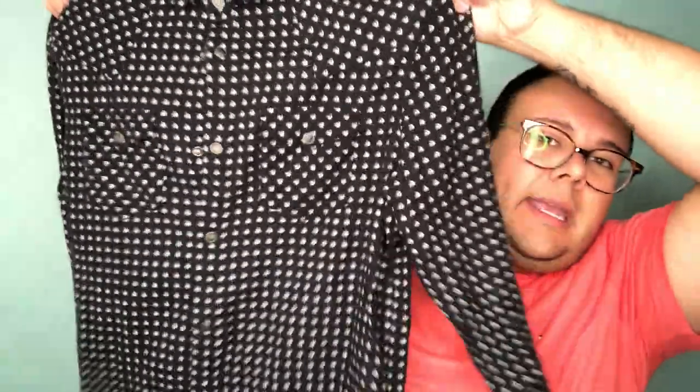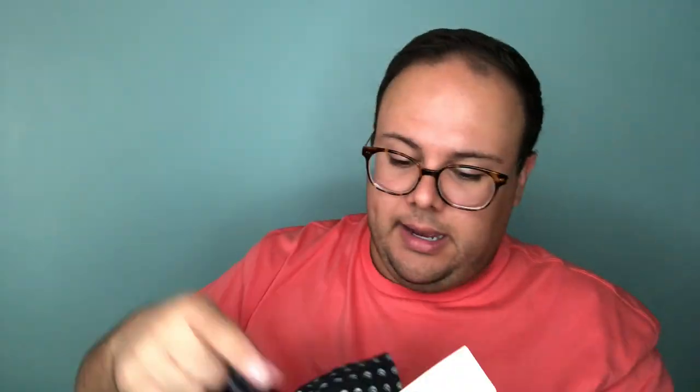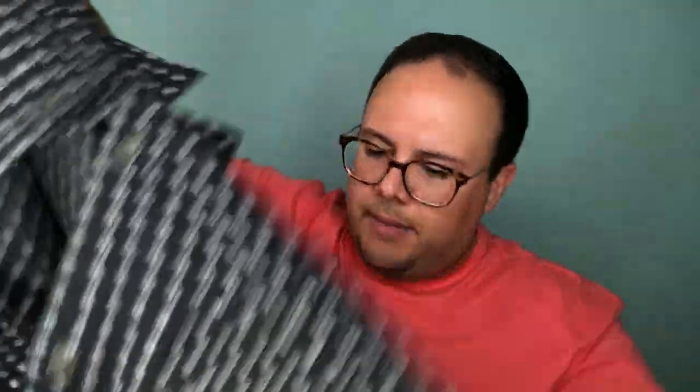Next up is All Saints — a size medium men's shirt with a really cool pattern. It has a washed black look with a white-gray print. Some cool features: the cuffs have snap closures, the bottom hem is intentionally distressed and fringed, and the front is a snap button closure as well. It has a nice heavy feel, almost a flannel vibe.